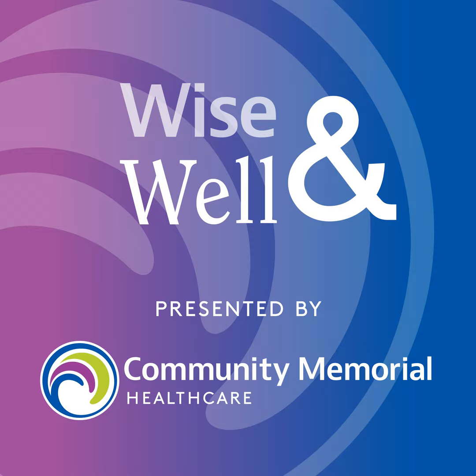This is Wise and Well, presented by Community Memorial Healthcare. I'm Caitlin White. Doctor, start us off here — tell us about your background and education.